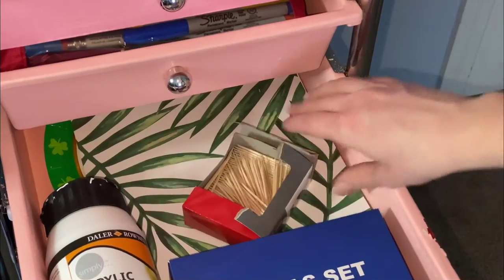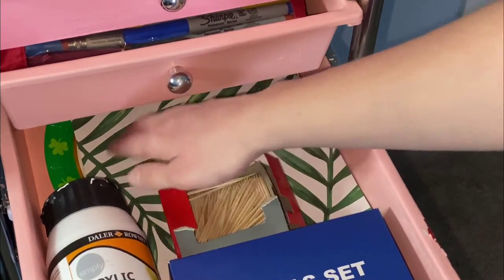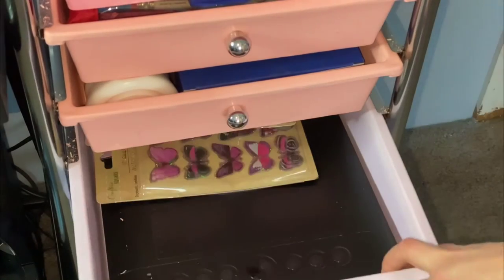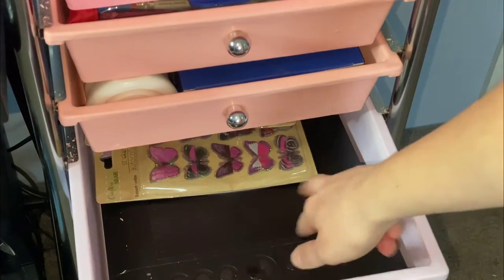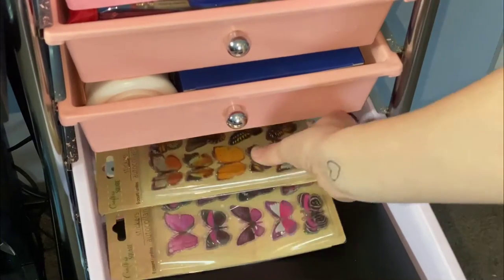Then I have toothpicks, background props, and a couple of plates I use for paints when I'm painting. And in the fifth one is where I keep my drawing tablet for the PC and random stickers.